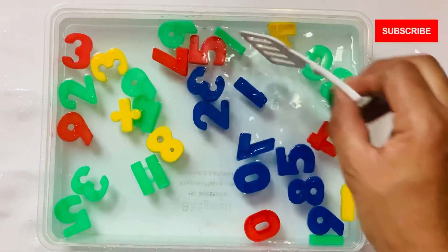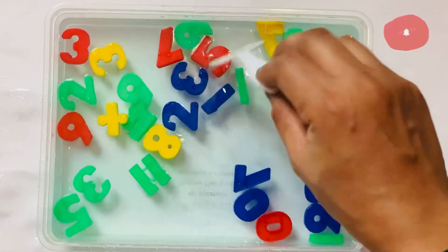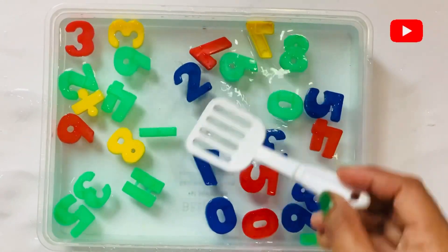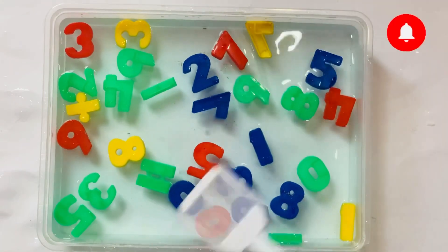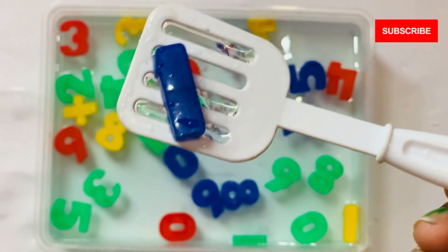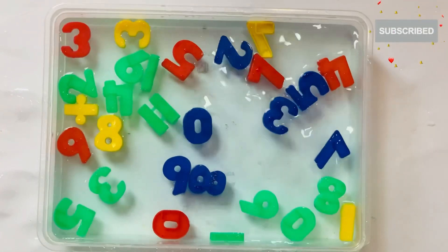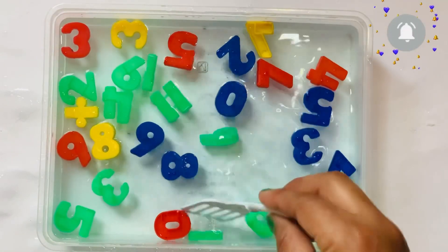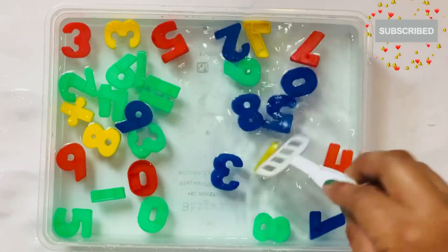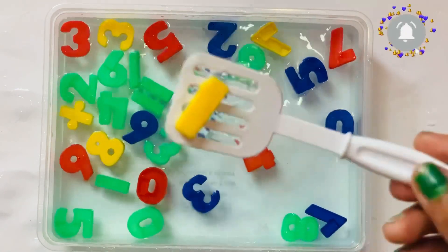First number will come: 1. 1. I have one more 1 in yellow color. 1.